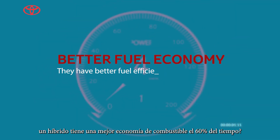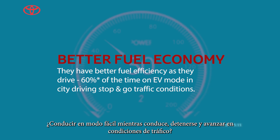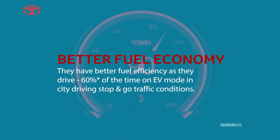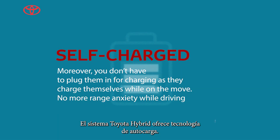Did you know that a hybrid has a better fuel economy? 60% of the time they drive in EV mode while driving in stop-and-go traffic conditions, and you don't have to plug the vehicle — the Toyota hybrid system offers a self-charging technology.